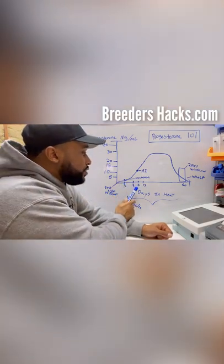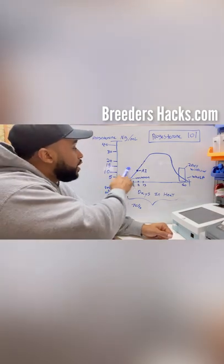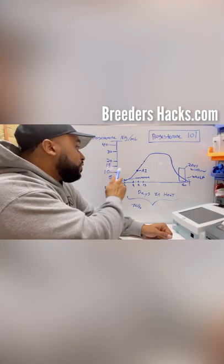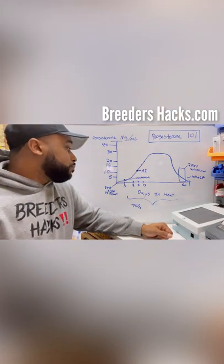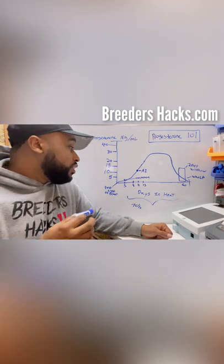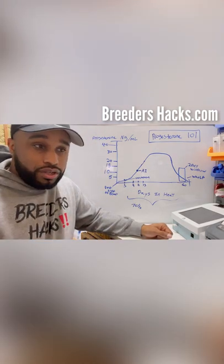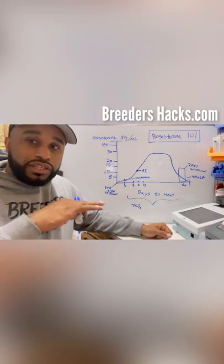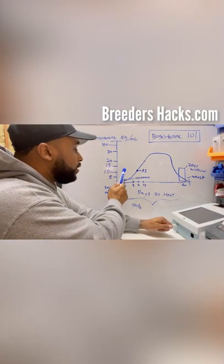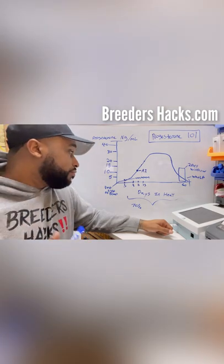48 hours after ovulation is when you want to do your first AI — your first breeding. Typically she would be around 15 nanograms per milliliter. That's the ideal scenario: 48 hours after ovulation, she's a 15, and you do your first AI. Before day 5 her numbers are going to be very low — under a 2 on the Wondfo machine. Once you hit day 5, she'll be around a 2 and climbing.